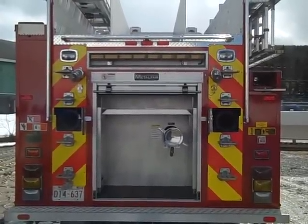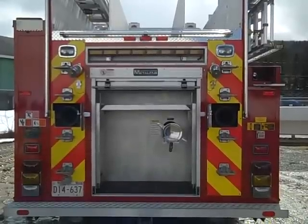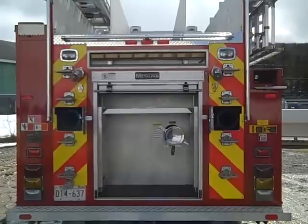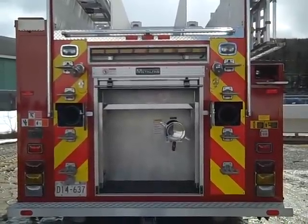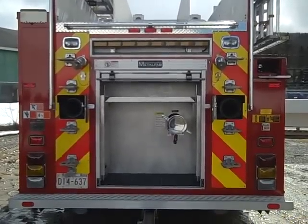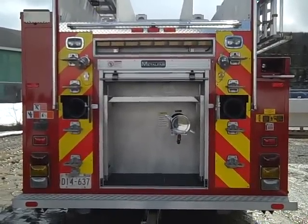At each side of the body there are electrical switches to control the ladder racks on each side of the body. On each side there are also folding steps to access the hose bed area. Underneath each fender top there is additional storage area for pike poles and equipment.